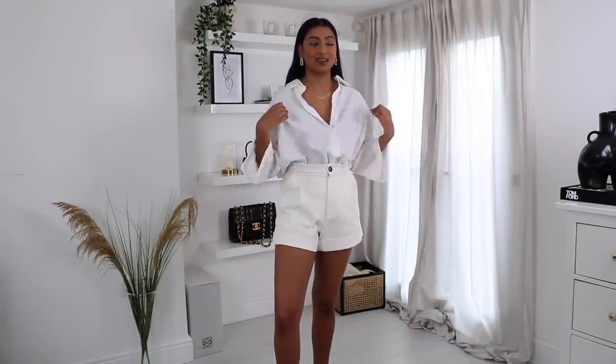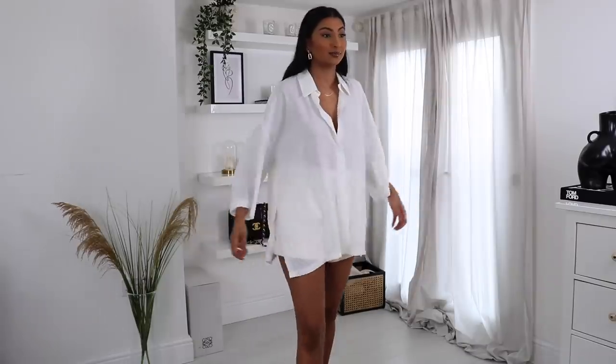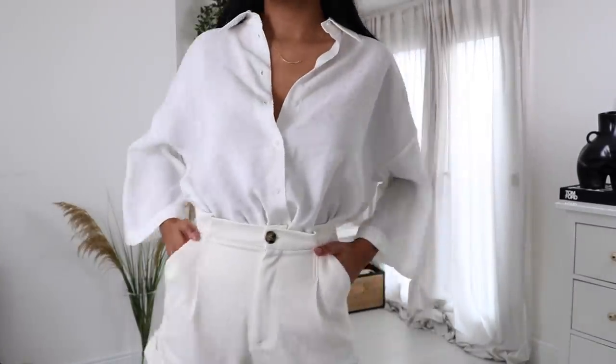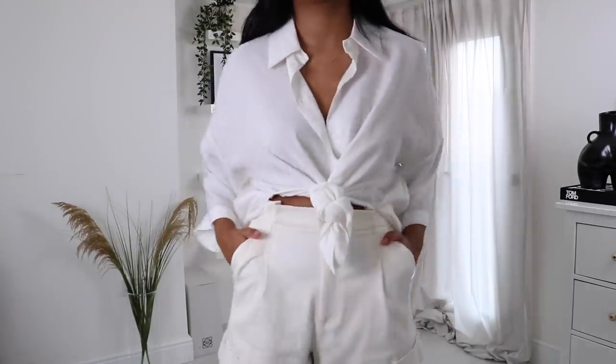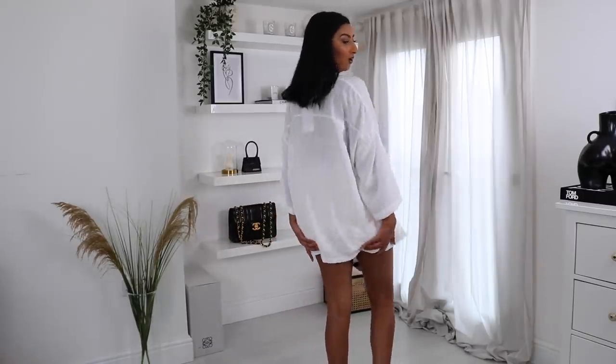I feel like the shirt can definitely be worn as a beach cover-up. It's really long and really oversized — it's massive — so you can definitely wear it open as a beach cover-up. I also discovered a little styling hack: because I was a bit uncomfortable with the back being a bit short, I just tucked in the front of the shirt and left the back out, which gives you that extra coverage. I just discovered that and I love it!